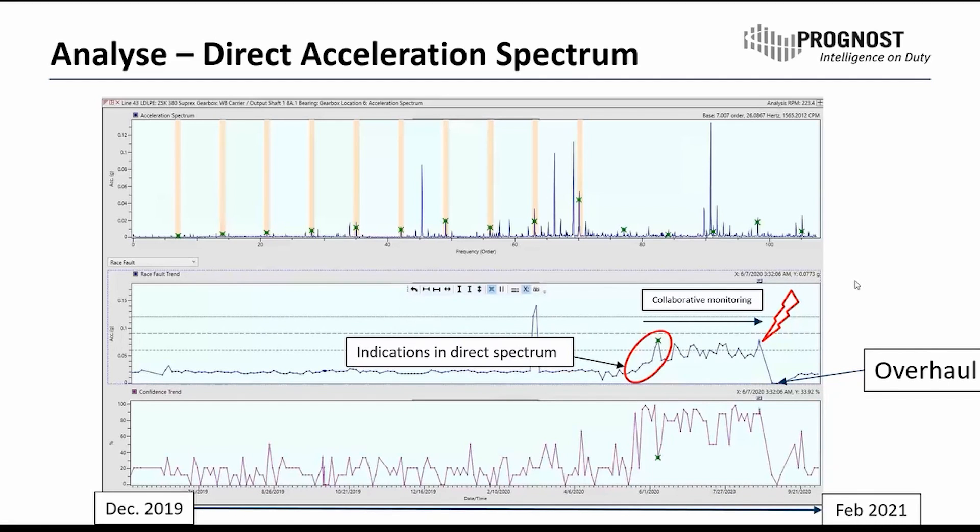After this power outage, they started up all their machines again. But this startup actually led to a very high torque, which then finally led to the destruction of this bearing. We had a high startup torque after the power outage, and just a few hours after the restart, the customer detected smoke and high temperatures in the gearbox and finally had to shut down his line.